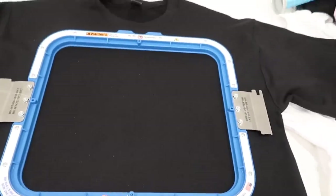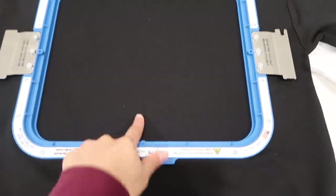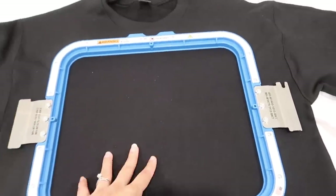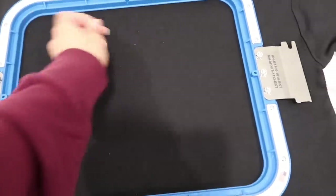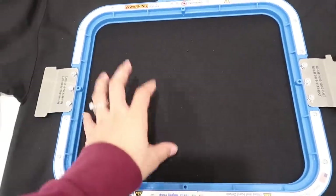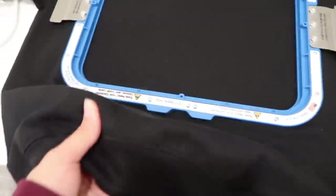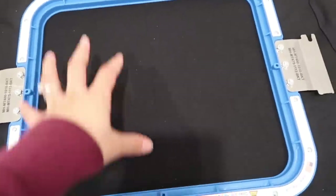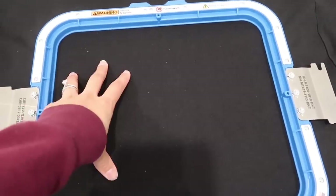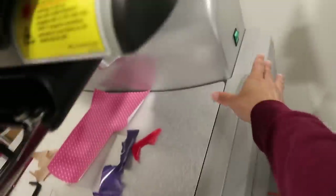Now you can see that the crease lines up with the center points of the Mighty Hoop — that's how you know your design is nice and straight. There are some pieces on here so I'm going to throw it on the machine. I'm going to use tear-away stabilizer. This is a pretty thick sweatshirt so I don't think I'd need a cutaway — I'm going to use two layers of tear-away. I forgot I didn't even turn my machine on.